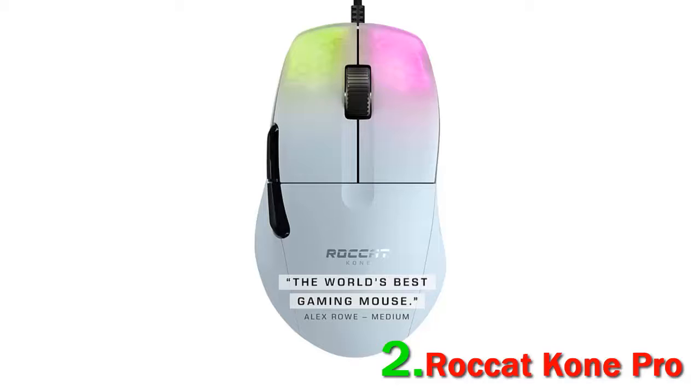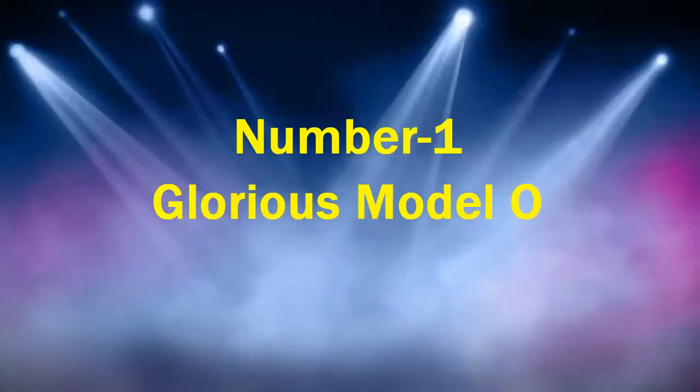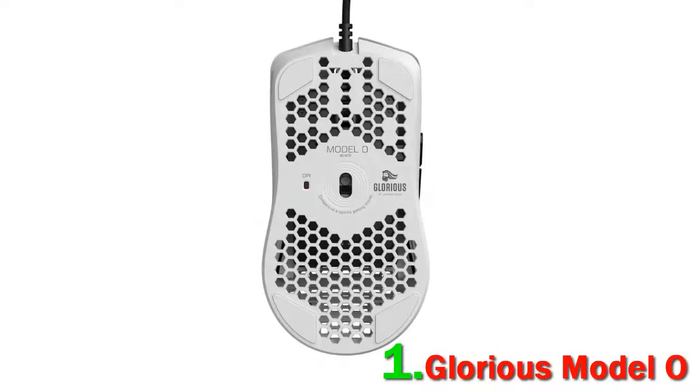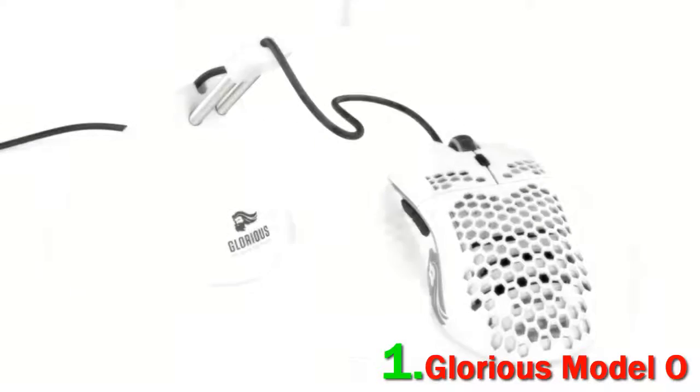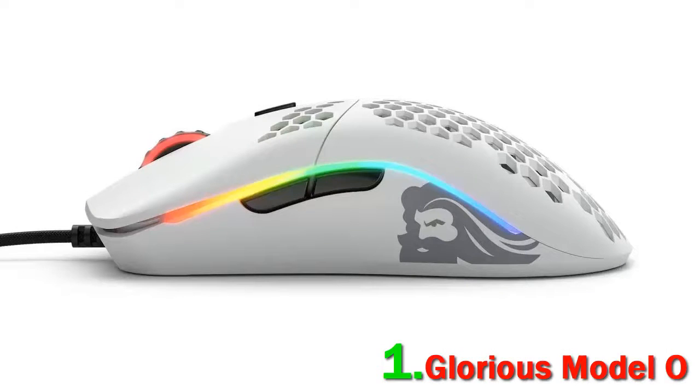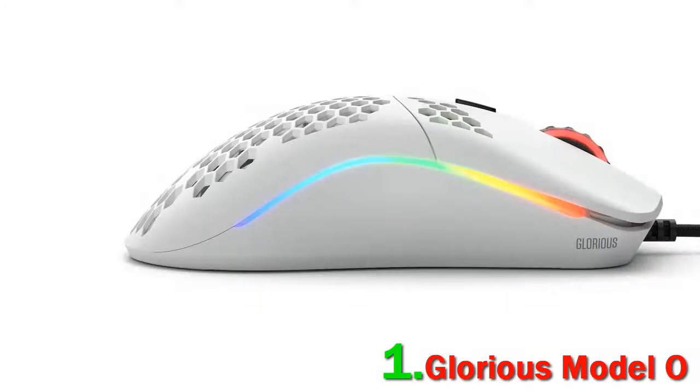Number 1: Glorious Model O. Glorious is a newcomer to the PC gaming space, but the team has captured the zeitgeist for ultralight gaming mice on their first attempt. The Model O weighs in at just 68 grams thanks to its honeycomb design, yet this modern gaming mouse still feels solidly built and comfortable in the hand.